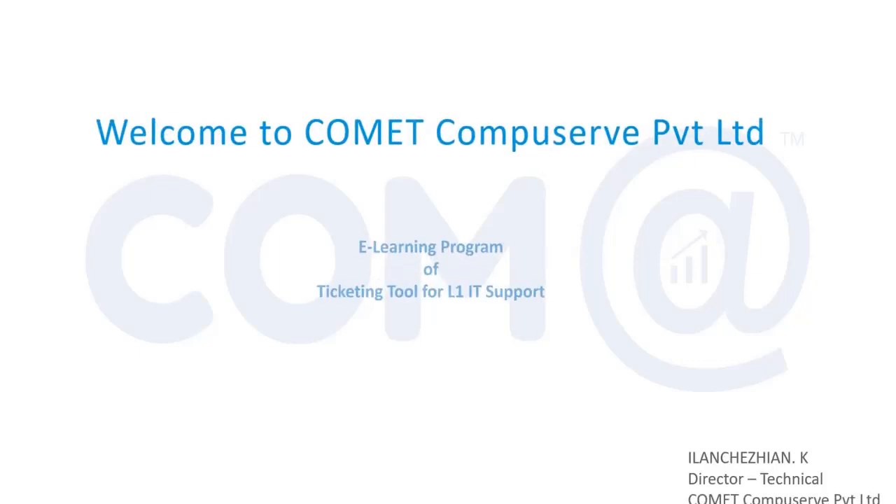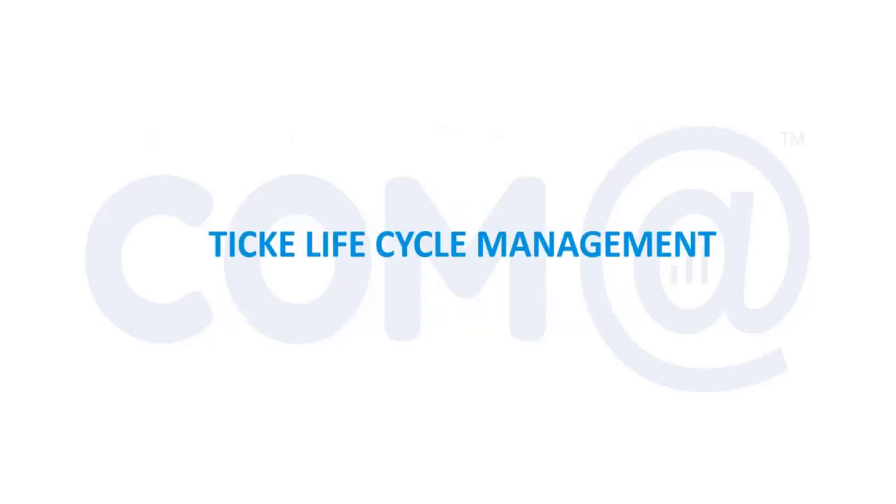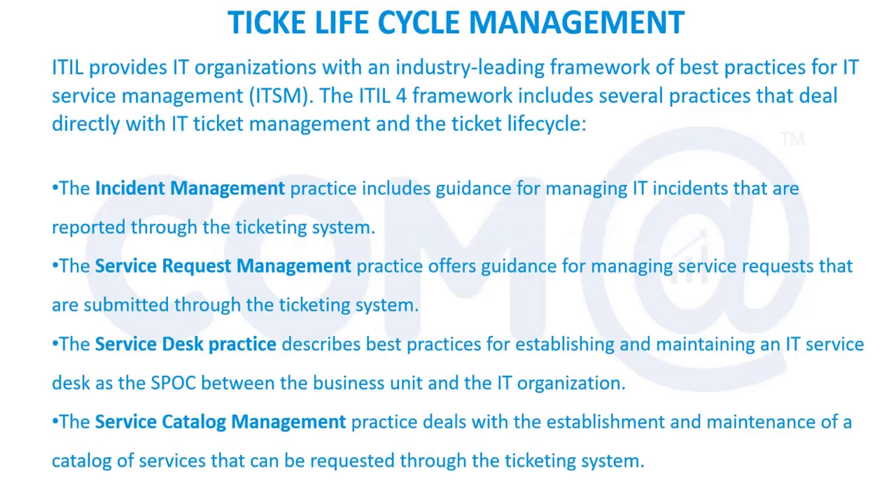Welcome to Comet CompuServe Pvt Ltd key learning program of ticketing tool for L1 IT support. We are going to discuss about ticket lifecycle management. In the earlier presentations we have discussed about what is IT support, what is the ITSM model, and the different types of support levels available.